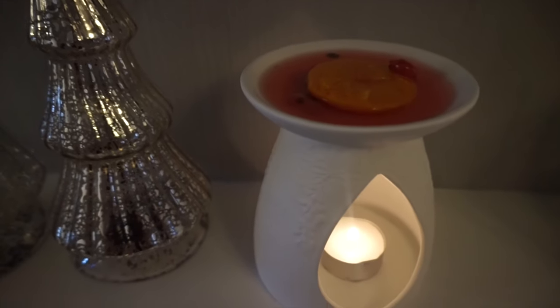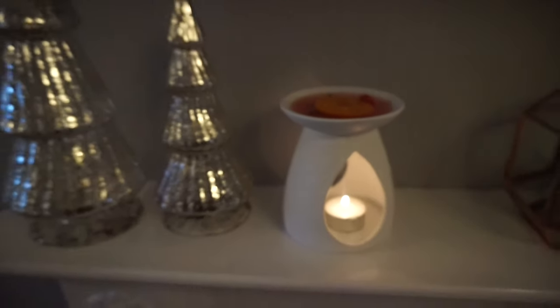Like I've done here, put it in an oil burner — you can see the little candle flickering away and you can just smell the Christmas in your home.